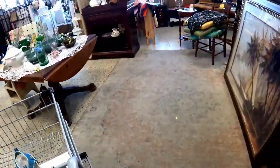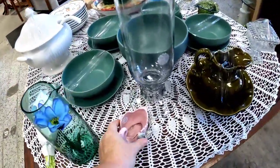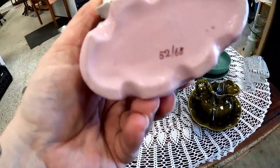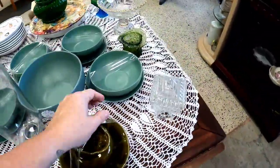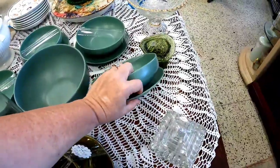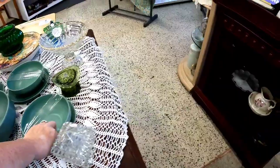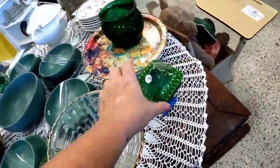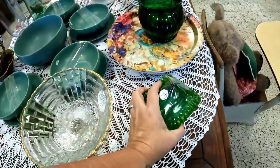Let's go up front and see if we can find anything else. This little swan is cute but they have it at $9.99. I'm getting pretty frustrated at this point — I'm finding more and more pieces priced at or above retail.